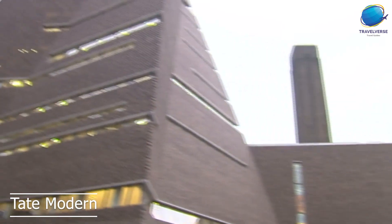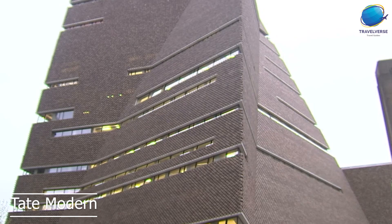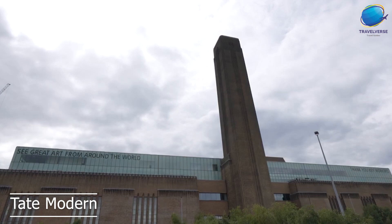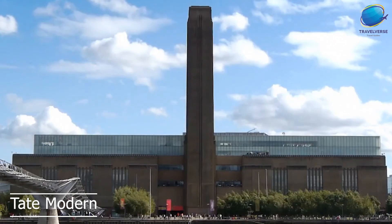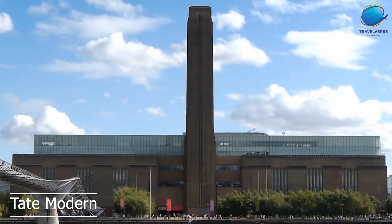In addition to its permanent collection, the Tate Modern also hosts a variety of temporary exhibitions throughout the year, showcasing the work of both established and emerging artists. Finally, the Tate Modern also offers a range of educational programs and events, including talks, tours, workshops, and performances.